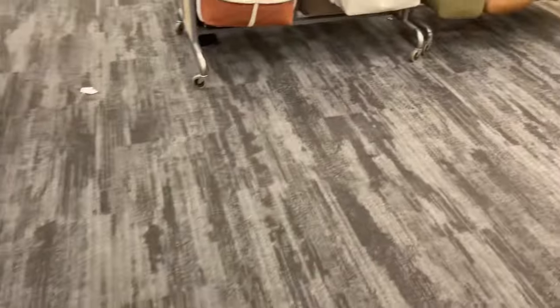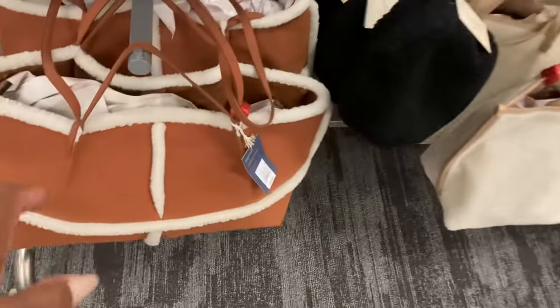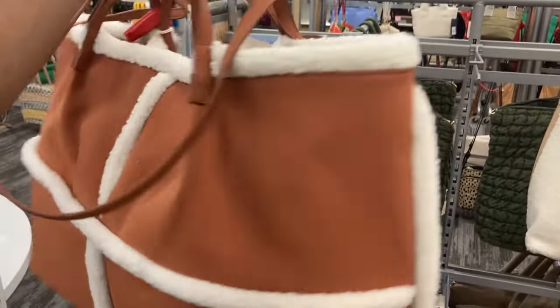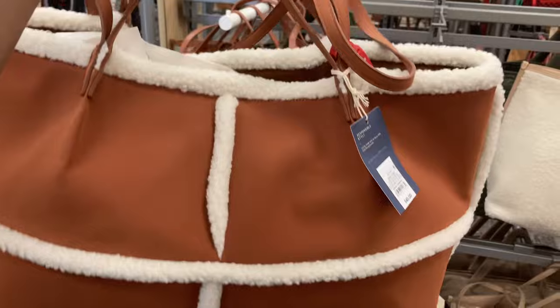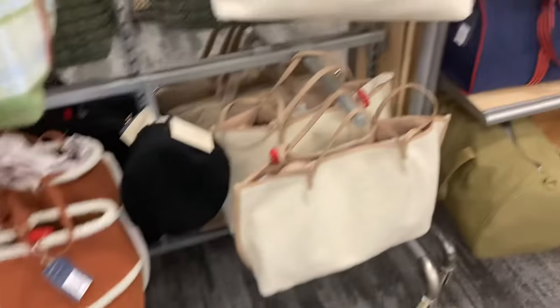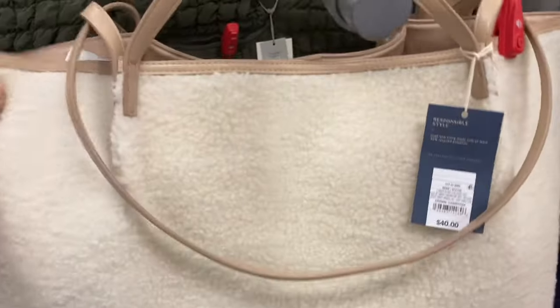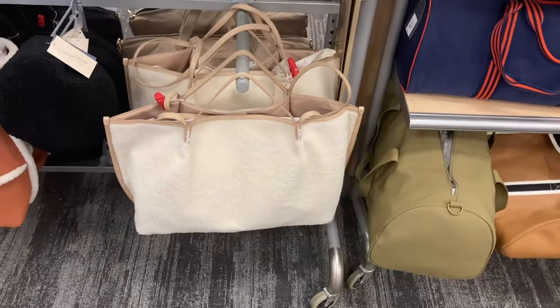Oh, here's the bag, you all! This is the little viral TikTok bag — look! Oh, it is so cute, the little tote. Let me put it back so you guys can see, because it is really really huge. Look how big it is!